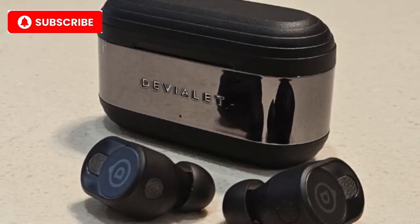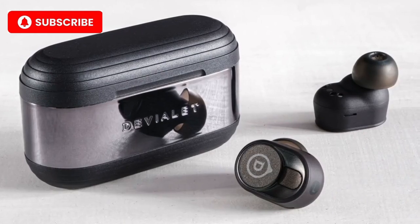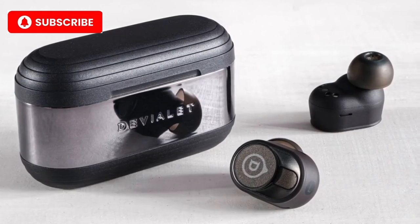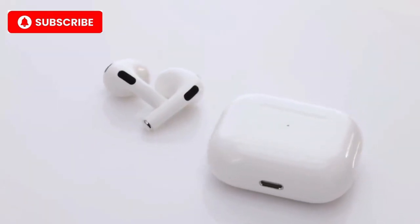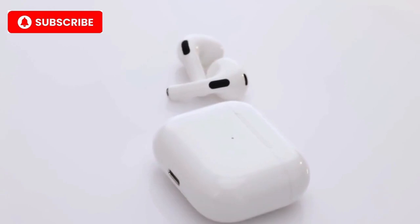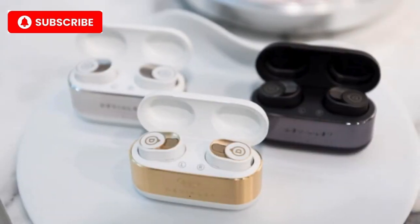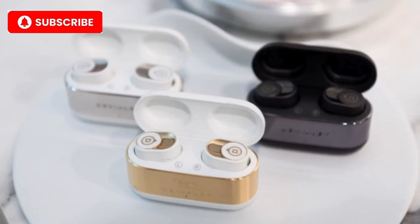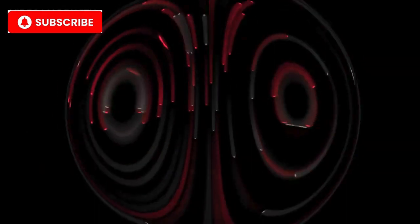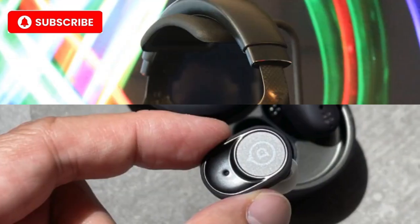Number 2: D-Violet Gemini 2. At number 2, we have the D-Violet Gemini 2. D-Violet is known for revolutionizing the audio world with their high-end speakers, and they bring that same expertise to these luxurious earbuds. The Gemini 2 features active noise cancellation, stunning design, and acoustic architecture that offers deep bass and crystal-clear treble. These earbuds also come with an iconic matte black or white finish, making them the epitome of understated elegance. Key features: adaptive noise cancellation, pressure-balanced architecture for superior sound, matte black or white premium finish, and 24-hour battery life.